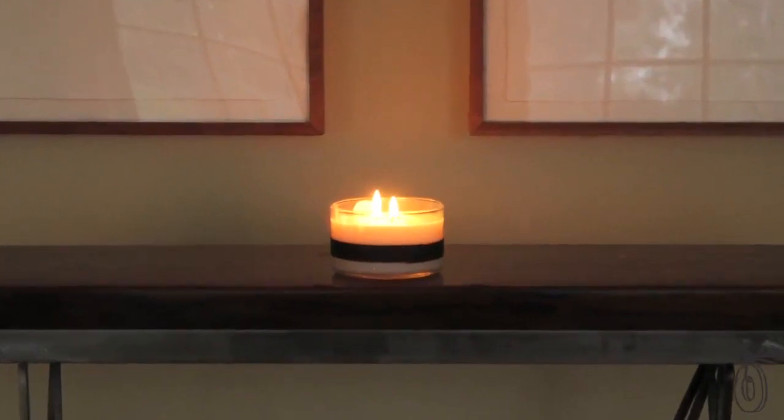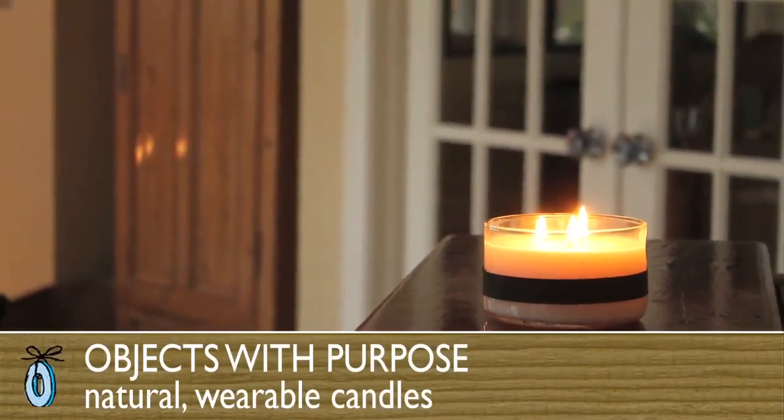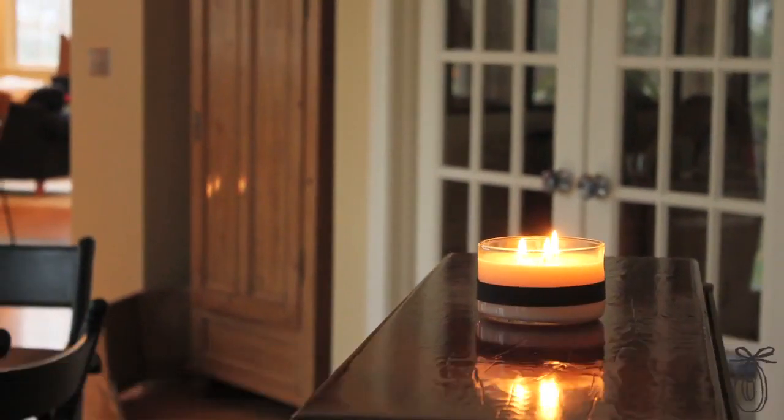The candles from Objects with Purpose are designed to create a soothing, healthy atmosphere that's good for body and soul. The wax they're made from is an eco-wax, which is derived from coconut oil.